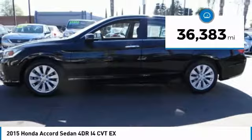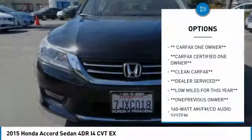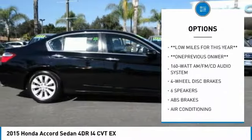This vehicle has less than 40,000 miles. Here are some of this vehicle's great options: traction control, dual airbags, air conditioning, alloy wheels.